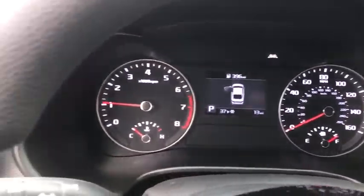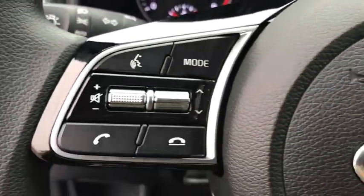Security system, rear window defroster, power windows, overhead console, panic alarm, tachometer.